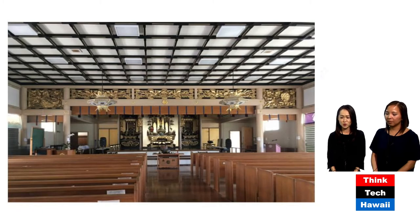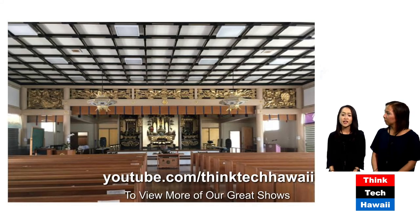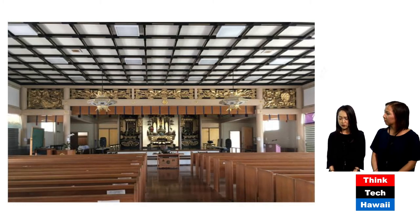Hongwanjis were also proliferating across the islands. This is the interior of the 1962 Palolo Hongwanji, designed by Robert Katsuyoshi, a partner with Hego Fucino. The Palolo Hongwanji had been rebuilt after the war — Reverend Mori had been interned during World War II, and after returning he rejoined his wife and started rebuilding the community at the Palolo Hongwanji.